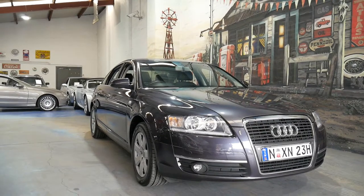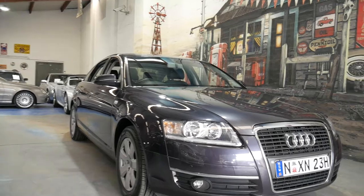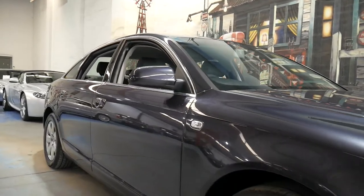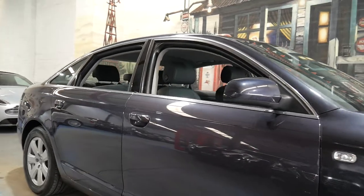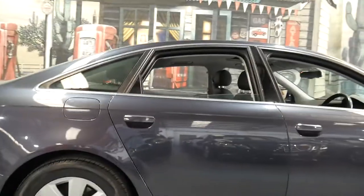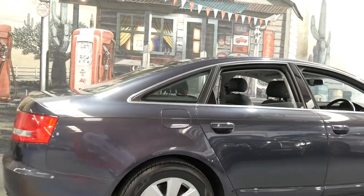Welcome to the Old Timer Centre. My name is Philip Tarrant and I'm going to be talking to you about this Audi A6 2.4 litre V6. It's a 2006 model — there's a lot of sixes: V6, A6, and it's 2006.